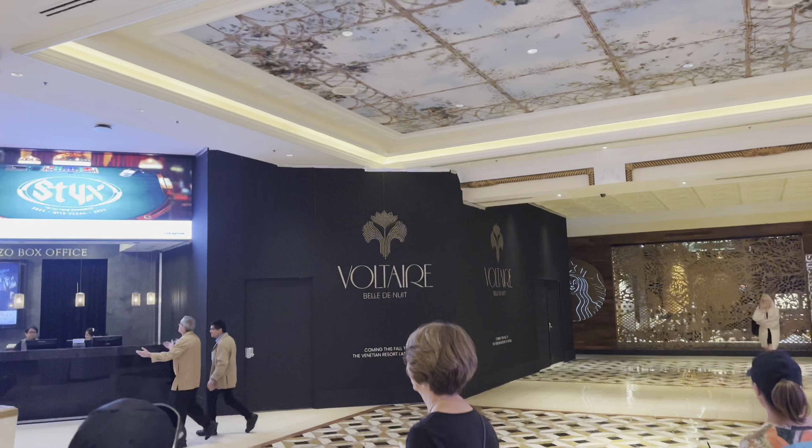Guest suites access is right here on the Venetian Towers, and heading down from this area takes you to the main casino. Coming out to the Grand Lux side of the Venetian, this is the main casino area. The Venetian Theater is right over here with the box office, and there's also guest suites access and elevator access up to the canal shops.